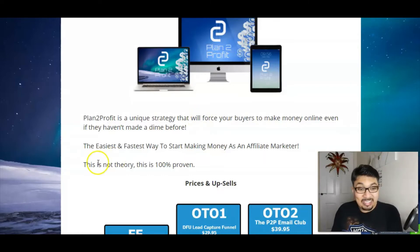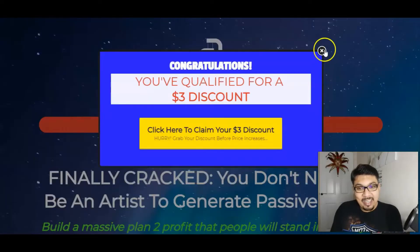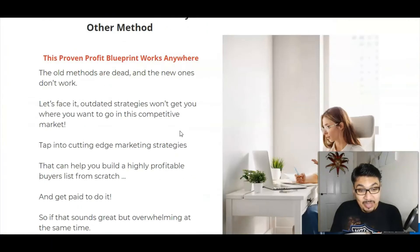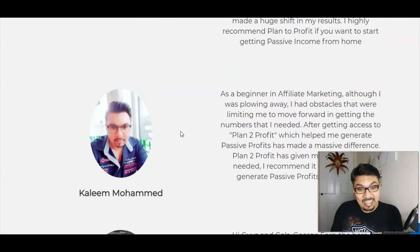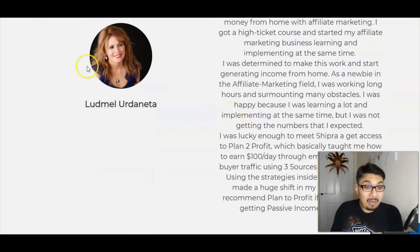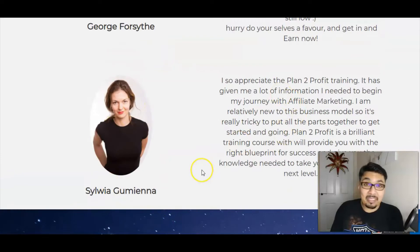This is not a theory — this is absolutely 100% proven. I have adopted their tips and tricks and it has helped me to make some insane profits. I have got my testimonial here along with my amazing friends Ludmel and Fab Sylvia.